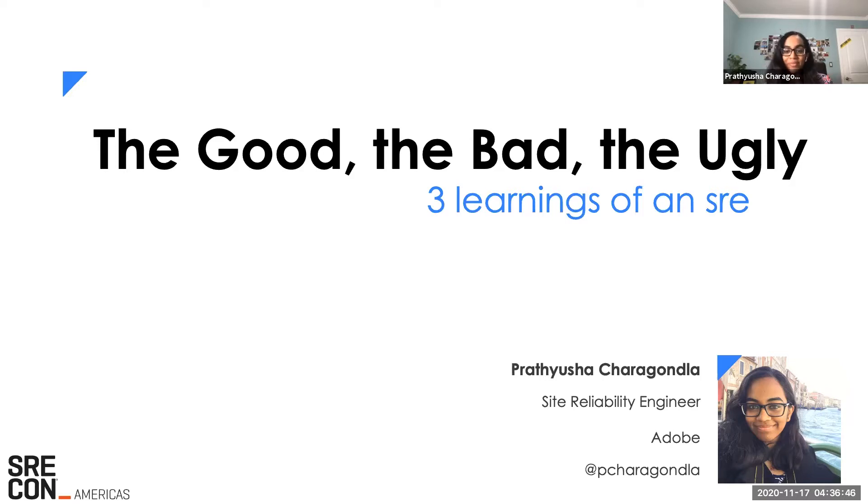Just a little bit more about me. I joined Adobe one year back as a new grad. While I had previously worked in back-end engineering and full-stack engineering roles, this is the first time I was exposed to Site Reliability Engineering. And what can I say? It's been an amazing year.